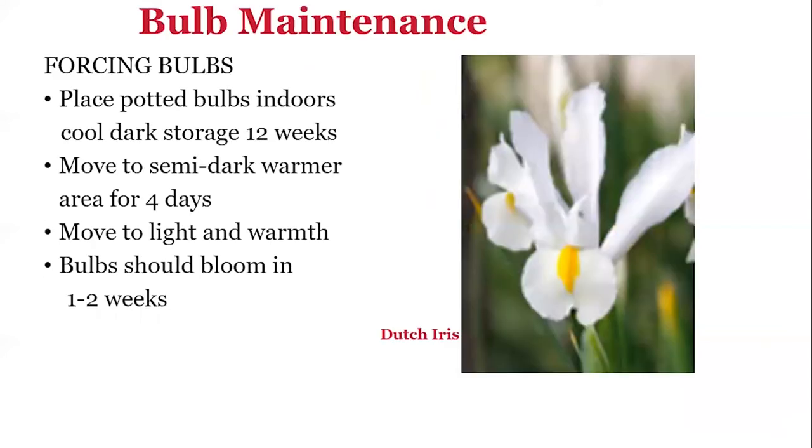Bulb maintenance: select bulbs that are firm and unblemished, and purchase them from a reputable dealer. Very good bulbs can be found at big box stores like Lowe's, Home Depot, Walmart, and Aldi, or ordered online. When your bulbs arrive, if you cannot plant them right away, store them in a dry area at about 60 to 65 degrees.